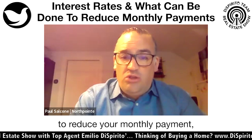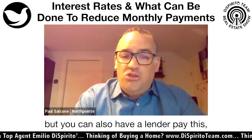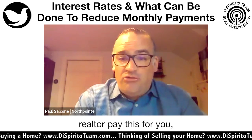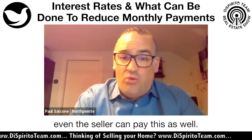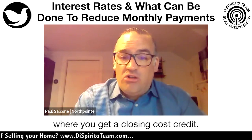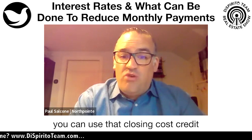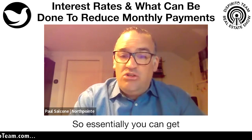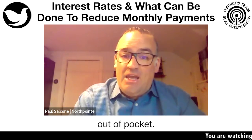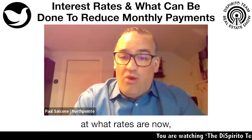The unique thing about this program is that you as the borrower can pay for the buydown, but a lender, a realtor, or even the seller can pay it as well. If you can structure your deal to get a closing cost credit, you can use that credit for the buydown — essentially getting your payment reduced for the first 12 to 24 months without any additional money out of pocket.